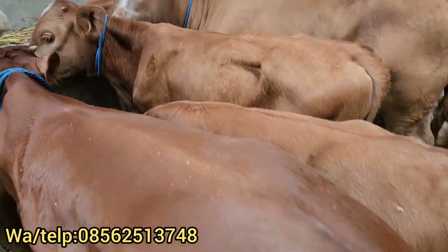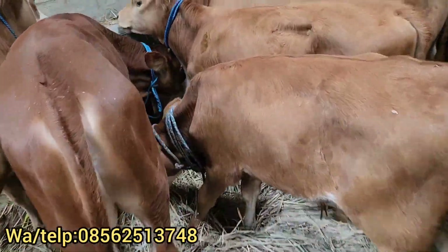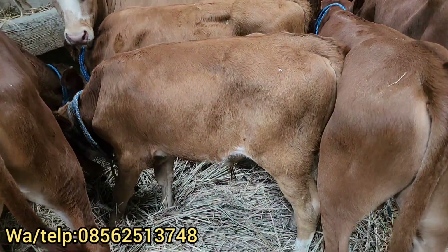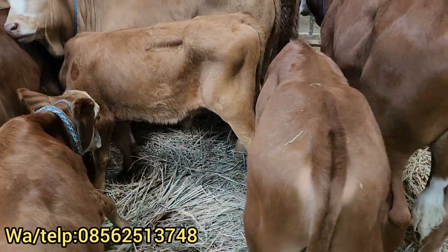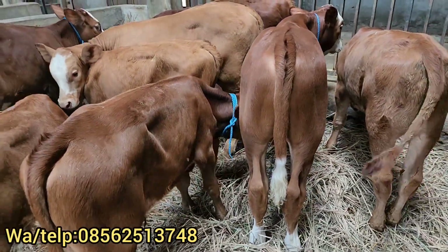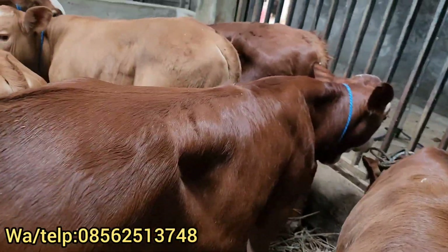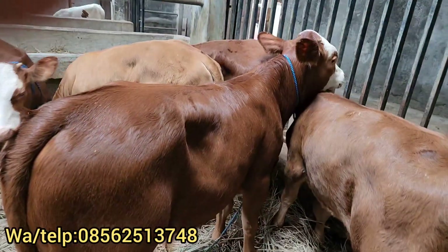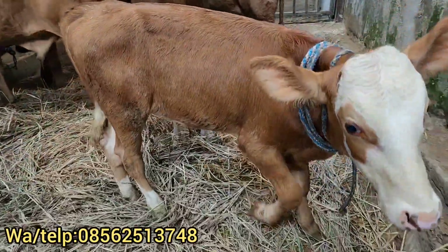Di sampingnya ada Rp11.750.000 dulur. Ini juga bagus, di saat nomor lima-enam bulan dulur. Di sampingnya sini juga ada harga Rp9.500.000, dan ini juga Rp9.750.000. Jadi ada harga borongan juga yang harga 4 ekor Rp38.000.000. Kalau untuk videonya nanti langsung WA saja ya dulur. Di sebelah sini ada Rp14.000.000 dulur. Ini juga Rp14.000.000 dulur. Sapinya bagus, panjang, semok juga, kaki juga bagus-bagus dulur. Yang ini harga Rp9.500.000 dulur.